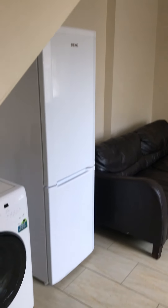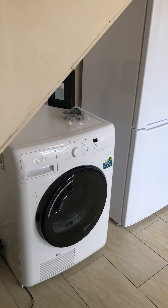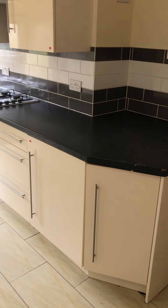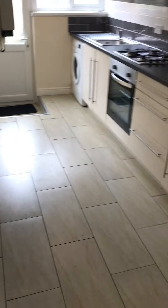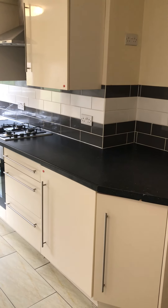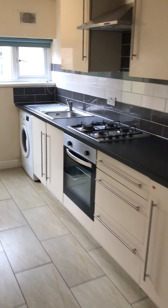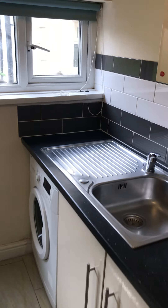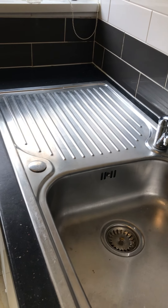As you come in you go straight through into the open plan kitchen, living and dining space. You've got a large fridge freezer there, your dryer here, sofa, dining space with a dining table and chairs. At this end you've got your kitchen — really nice and modern, all tiled so it's easy to keep clean. You've got a mixture of overhead and base storage units, a gas hob, sink and drain, and your washer over there as well.